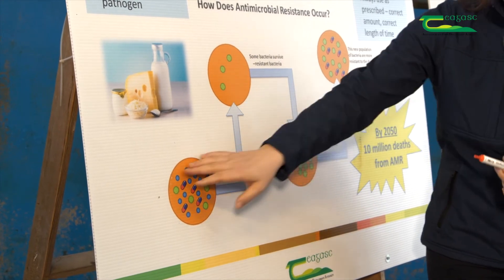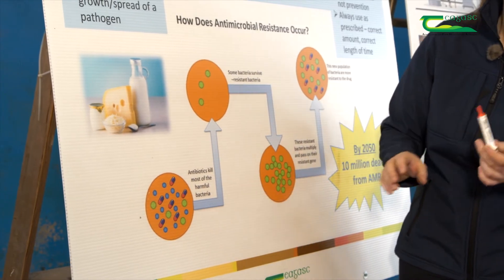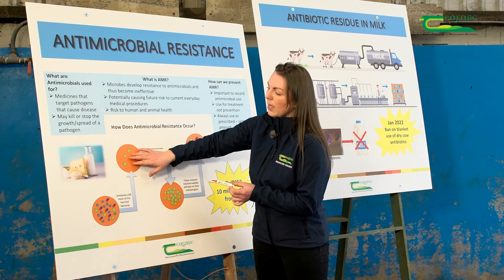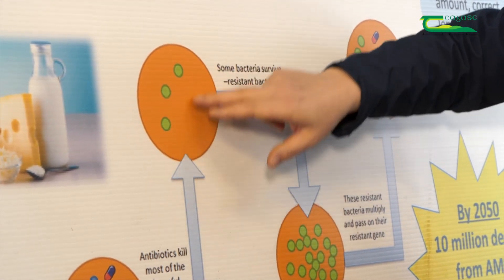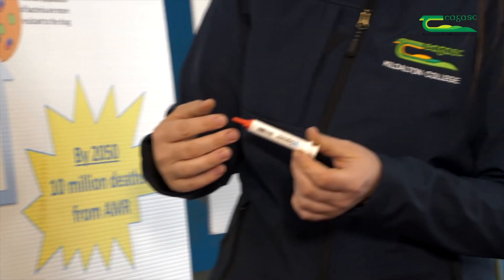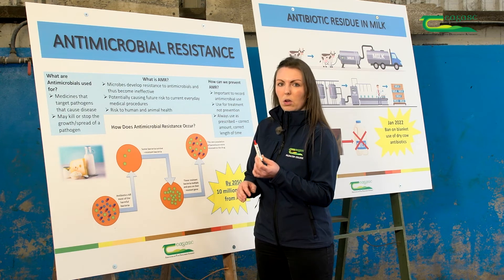What would happen is: in the first three days, the antibiotic targets the infection and the majority of bacteria is killed. But if I don't complete the full four days, a small residual amount of bacteria remains — probably the most resistant bacteria. That bacteria will stay there, multiply, and reproduce. In a matter of time, that cow will get sick again with an infection of this resistant bacteria, and when I go to use the same antibiotic again, it will no longer work. That's how we get antimicrobial resistance in animals.